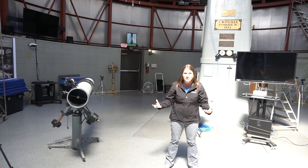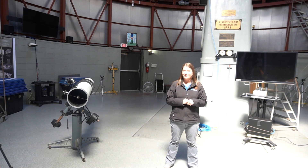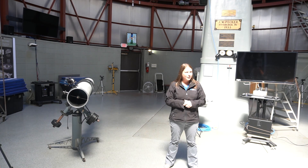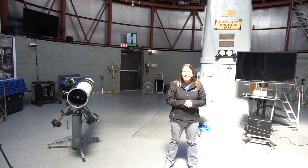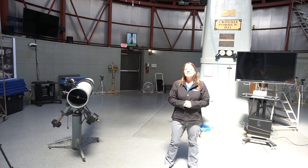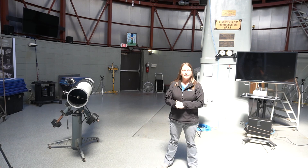Telescopes have helped us understand light, gravity, and how the solar system, planets, and moons were formed. And they are going to help us answer a question we've been asking for a long time: are we alone in the universe? Are there other life forms, aliens out there? We don't know, but telescopes are going to help us answer that question. I hope you've enjoyed our live from the observatory program all about light and telescopes, and we hope to see you again soon.